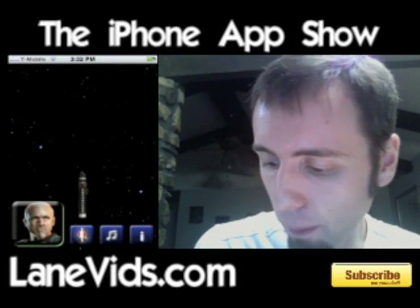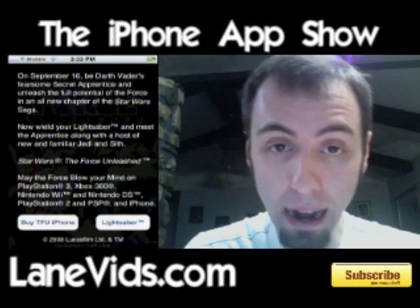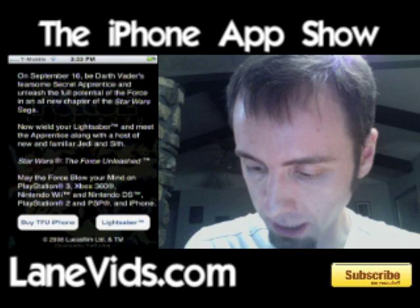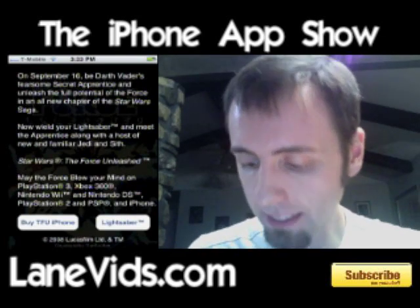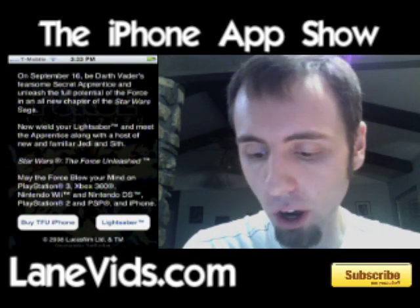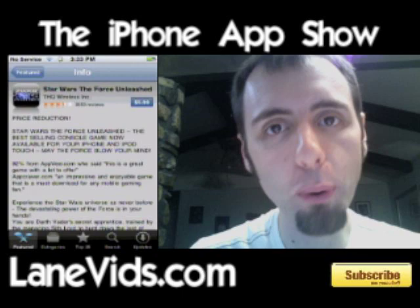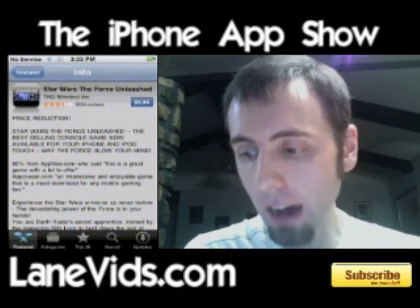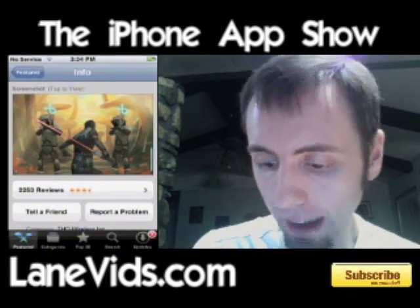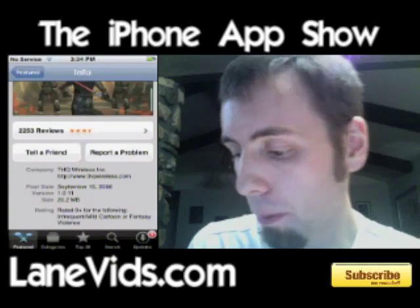Last thing on here is the info button, so go ahead and press that. Brings up a Star Wars Unleashed screen there. Basically it's an advertisement to buy the game on PlayStation 3, Xbox 360, Nintendo Wii, Nintendo DS, PlayStation 2, PSP, and iPhone. If you want to, you can go back to lightsaber just by clicking lightsaber. Or if you want to actually buy the Star Wars Unleashed game on the iPhone, click 'Buy TFU iPhone.' It's going to take you to your App Store, directly to the download page. It is a $5.99 app. There are some screenshots on the bottom there, and it actually looks really good. It has 2,253 reviews with three and a half stars, which is not bad. This was released on September 15, 2008. It's a 20 meg file.